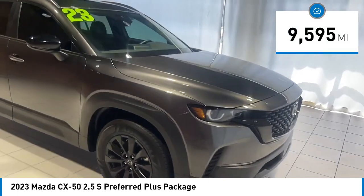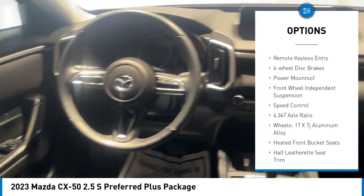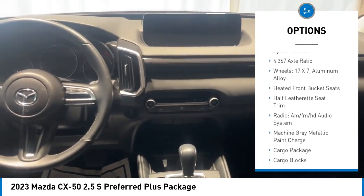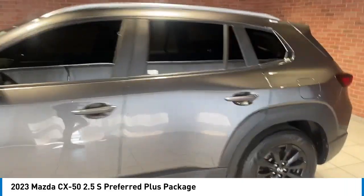Here are some of this vehicle's great options: rain-sensing wipers, alloy wheels, rear spoiler, power lift gate, brake assist, remote keyless entry, four-wheel disc brakes, power moonroof, front-wheel independent suspension, speed control.